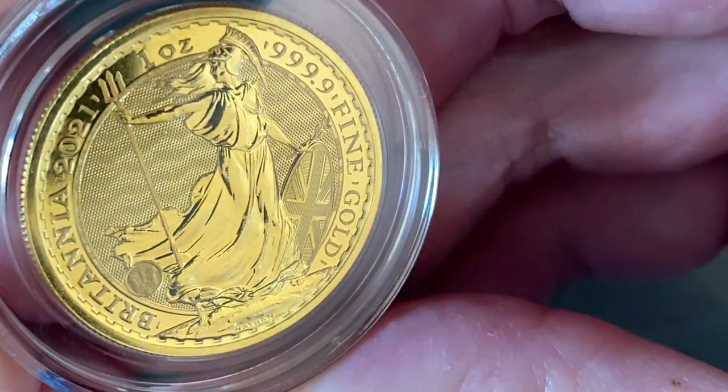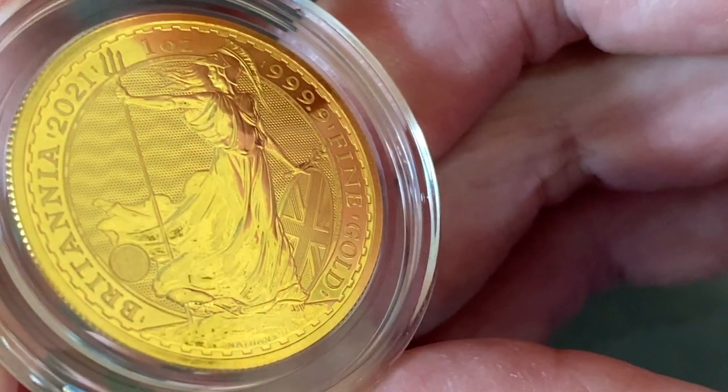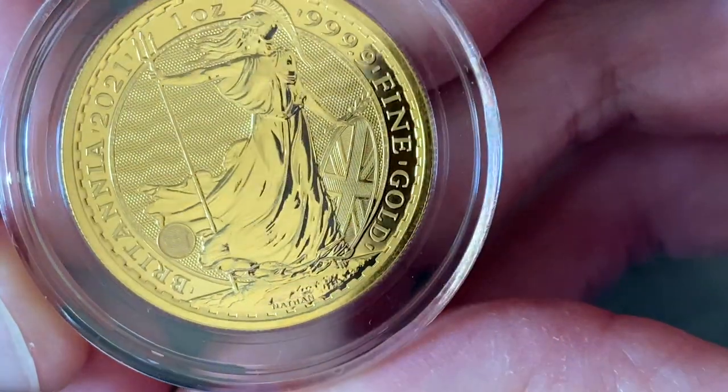That said, I think that this is clearly the nicest coin of the year. The security features the Royal Mint have put into this coin are really what you should be able to expect for a $2,000 coin.